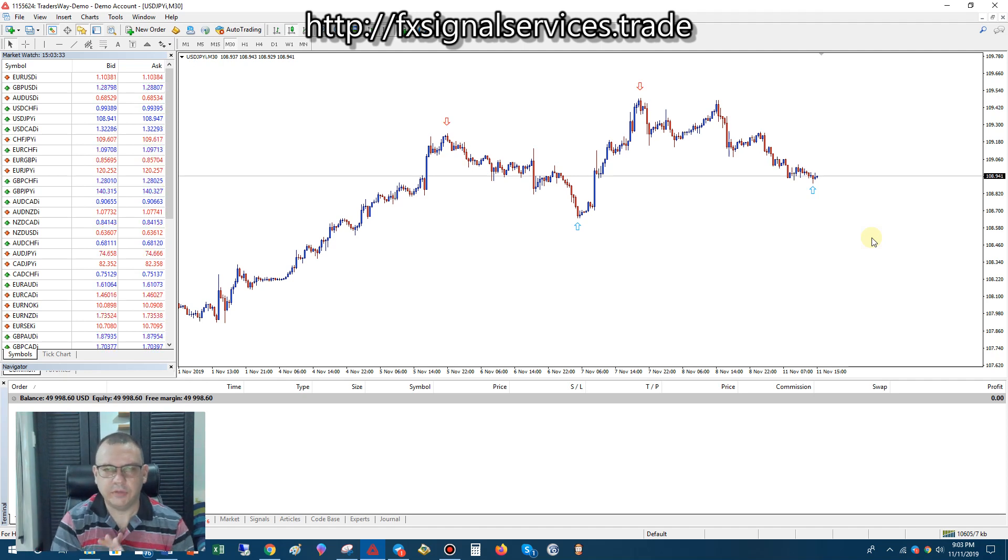Hello, good afternoon. This is David Soto talking to you and today is my free daily signal for Monday, November 11th, 2019. The signal I'm going to share with you is for USDJPY and it's a buy, at least according to the 30-minute chart, which I base all my signals on.